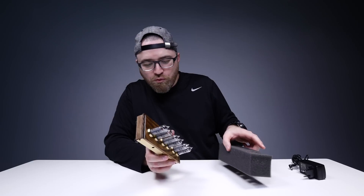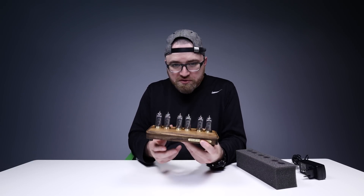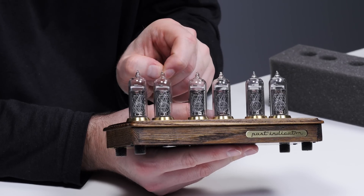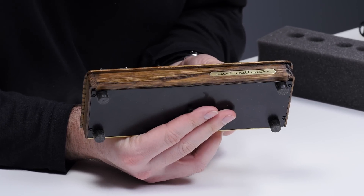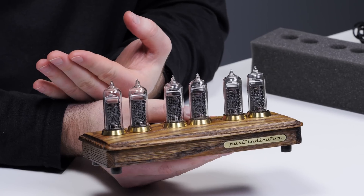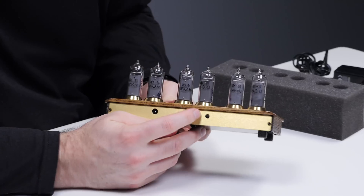Whoa! Those are the Nixie tubes. Those are the things that are no longer in production. If you look closely in there, you can actually see the metal components that will illuminate to show you the time.